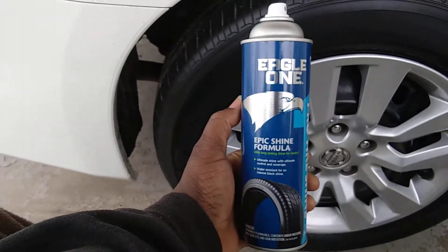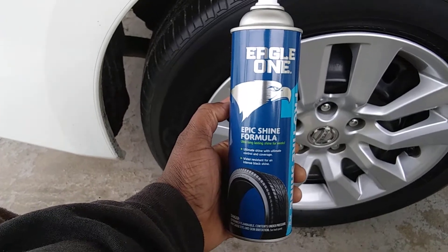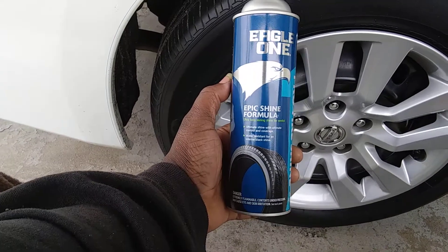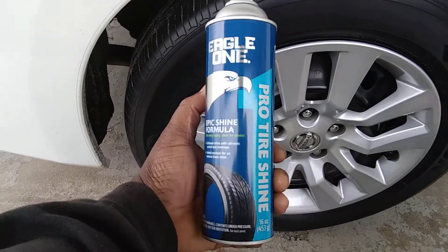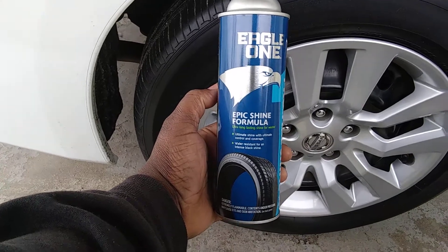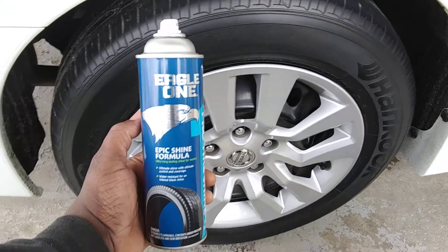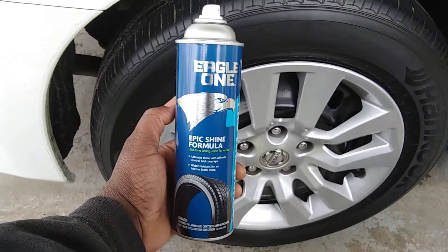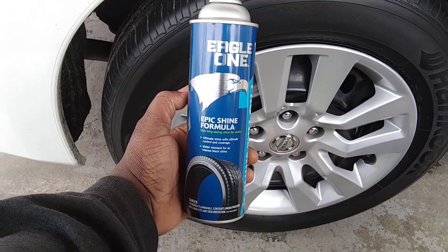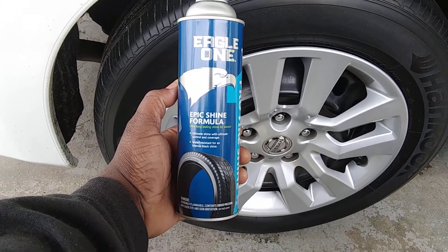What's up guys? I'm back again with another video. It's time — it's on the Eagle One. This is an epic shine formula. I picked this up at Walmart for $6.98. Now, this one was kind of hit back in Walmart — they ain't even really stocked it out on the shelves yet. It was up top, and if you weren't really looking good, you would have missed this one. And I was just dying to try this product.